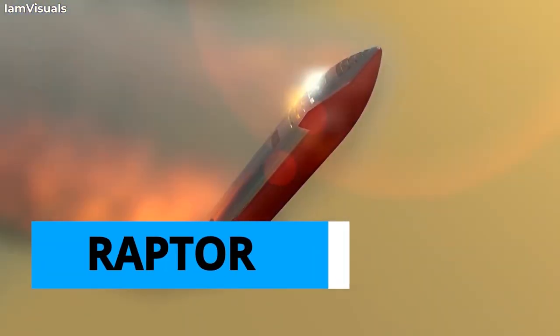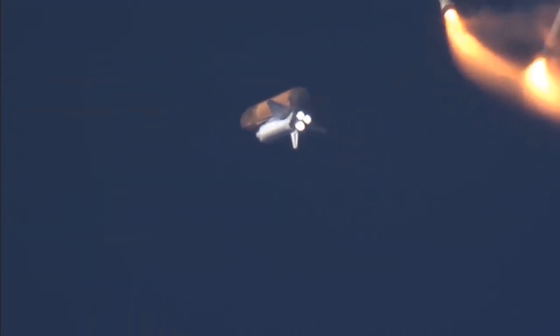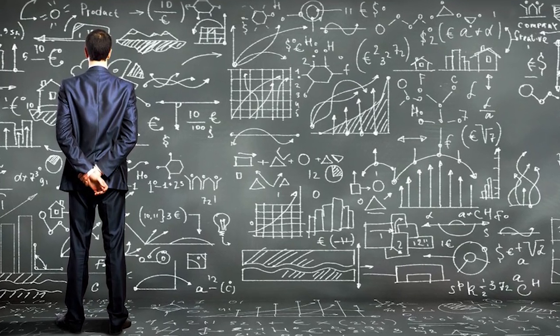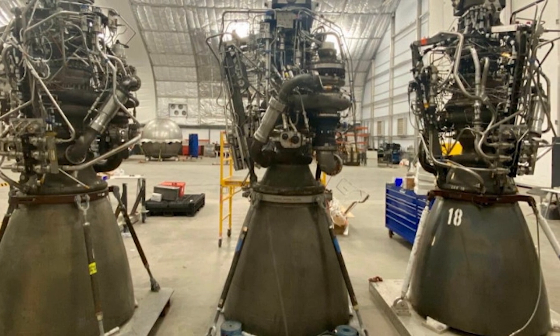A feat of engineering on its own, the Raptor recently set a rocketry record by achieving the highest combustion chamber pressure ever, of 330 bar, which produces over half a million pounds of force. The Raptor is also the only engine in existence to use the full-flow staged combustion cycle for power — a historically complex process to implement.